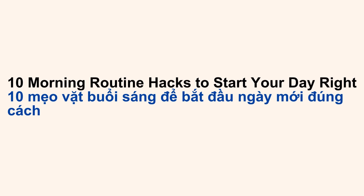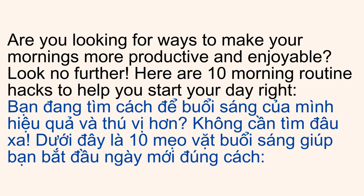10 Morning Routine Hacks to Start Your Day Right. Are you looking for ways to make your mornings more productive and enjoyable? Here are 10 morning routine hacks to help you start your day right.